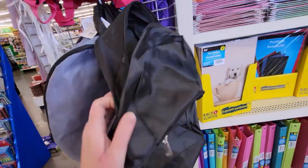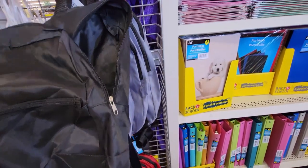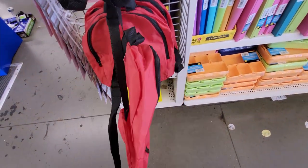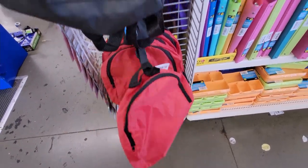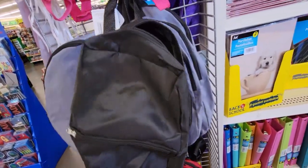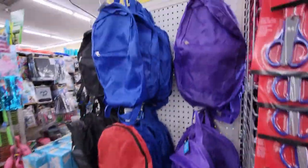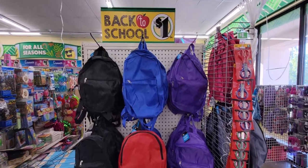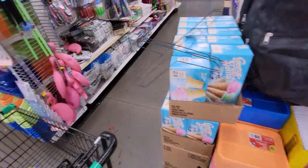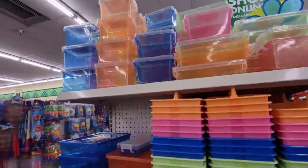The backpacks are really thin, so I don't think they'd hold up too well for school, but they're cute for traveling. For a dollar, that's a great deal. They come in gray with black stitching, pink, blue, and purple. Let's keep looking — oh look, here are some new storage containers.